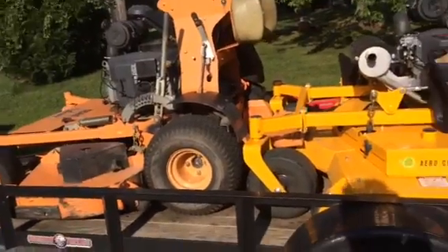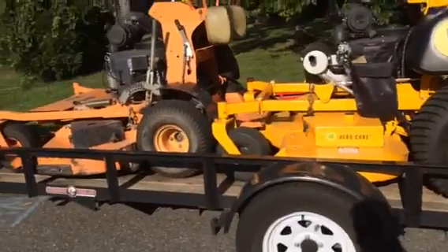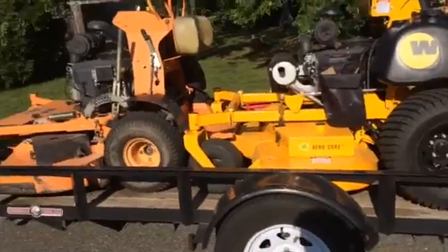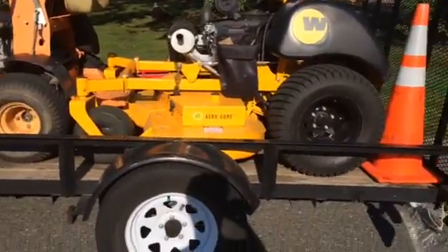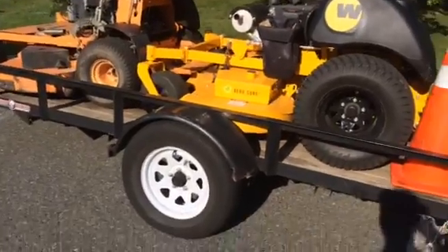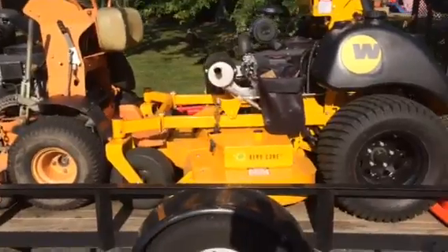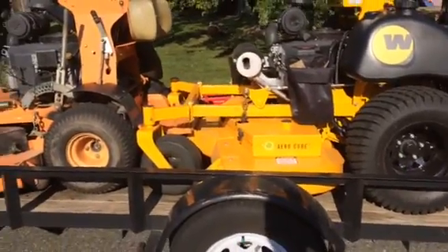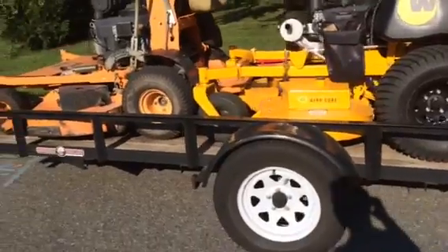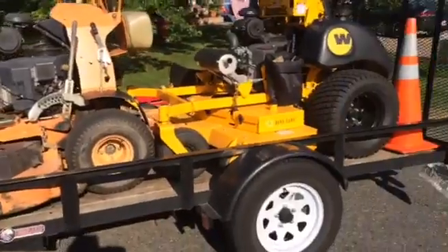Why not get a bigger trailer? Well, then you're longer, you're carrying more weight. When you're smaller and compact, it's easier to move around and get in and out of places — that's why I don't want to lug around a 14- or 16-foot trailer. I want to be tight and efficient.